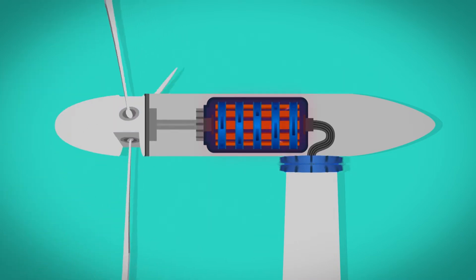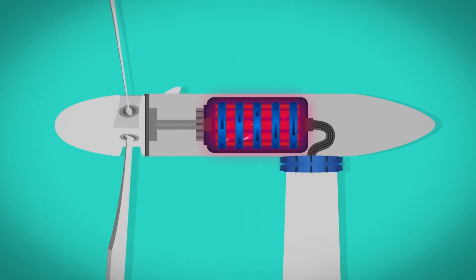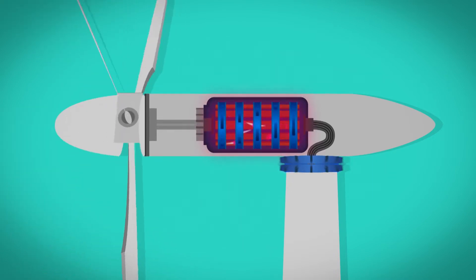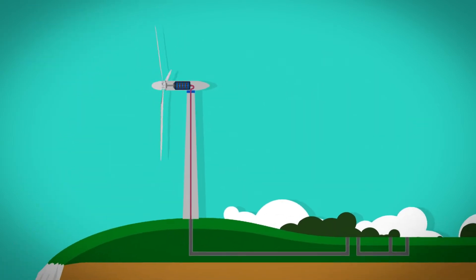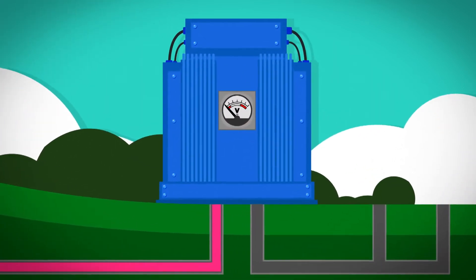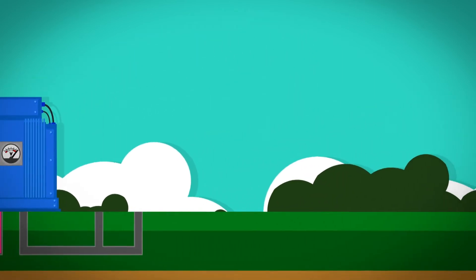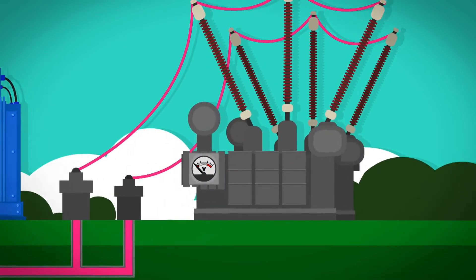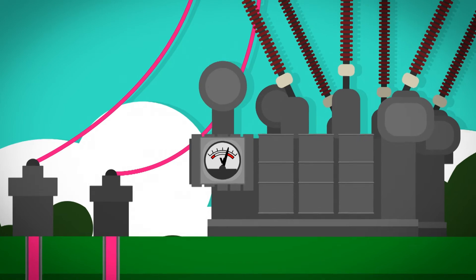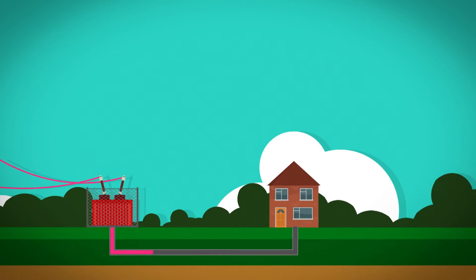The turning makes energy in the copper wire, and this energy is called an electric current, or electricity, and it is measured in volts. The stronger the electricity is, the more volts it has. The electricity travels through cables inside the tower to a machine called a transformer, which changes the weaker volts of electricity to stronger volts so that it can go further. The electricity then travels to two different substations which make it even stronger, before being sent along cables on pylons and delivered to our houses for us to use.